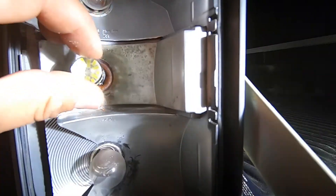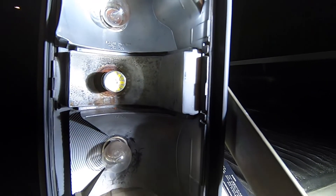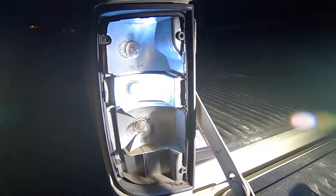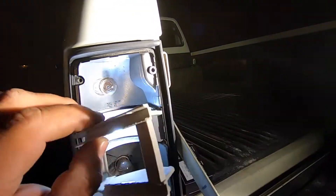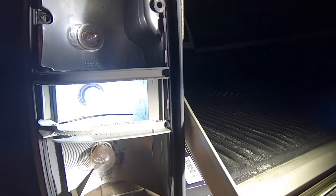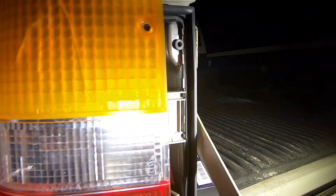I'm going to go ahead and put the new bulb in. Make sure it turns on before you put the lens back on. Now we can put this back on — just line it back. This one's really brittle because of the heat from the original bulb.